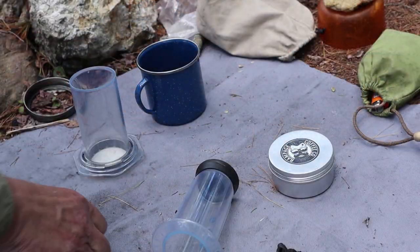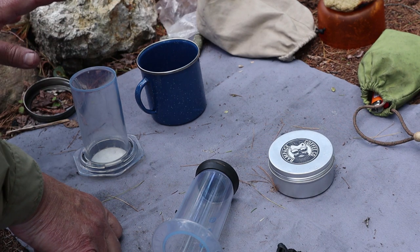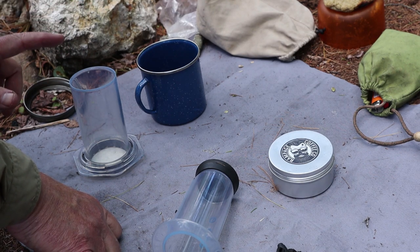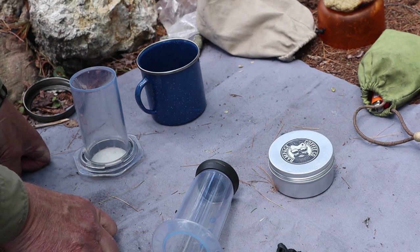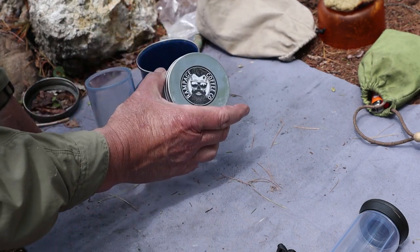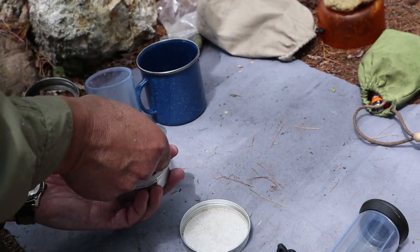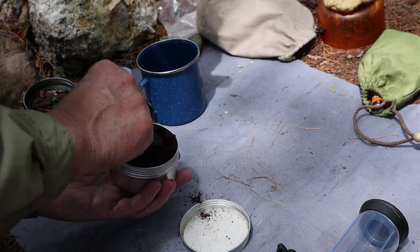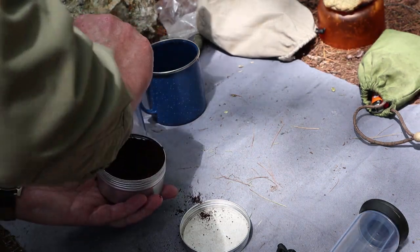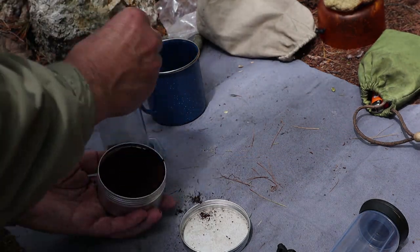Off to my left the bacon-wrapped halloumi cheese is cooking. Somebody mentioned in one of my recent videos they couldn't believe I prepared a whole meal and didn't have coffee. Rest assured, I had coffee, but I just wanted to prove it today — I am having coffee with my meal because that would be very unlike me not to. So, Aeropress, Rampage coffee inside the Aeropress. I ground this coffee this morning before coming out. This is going to be strong — it's a big cup too.